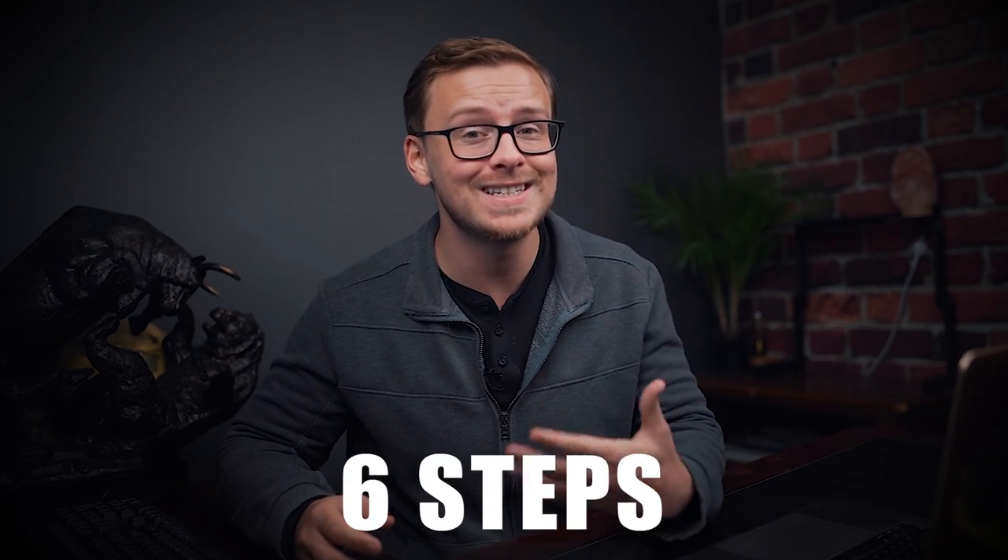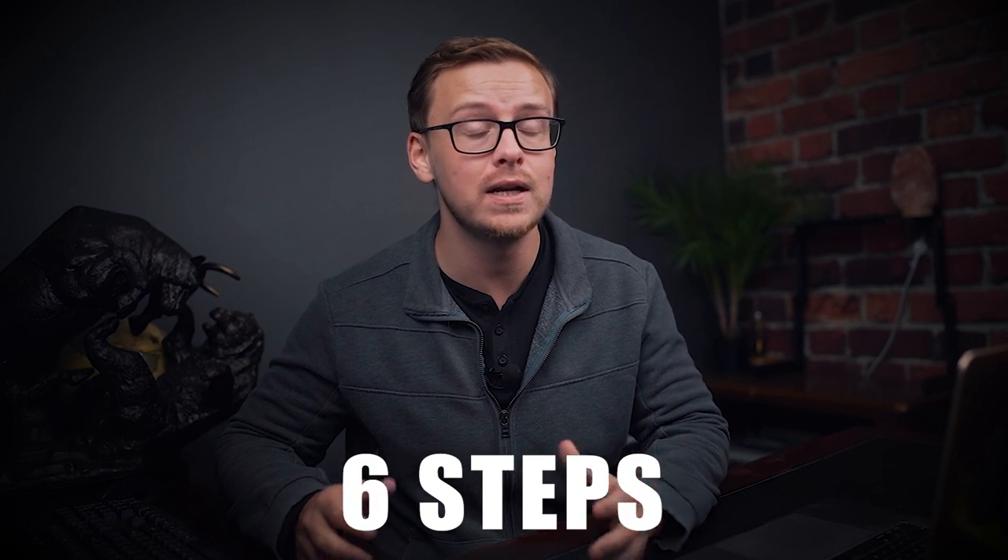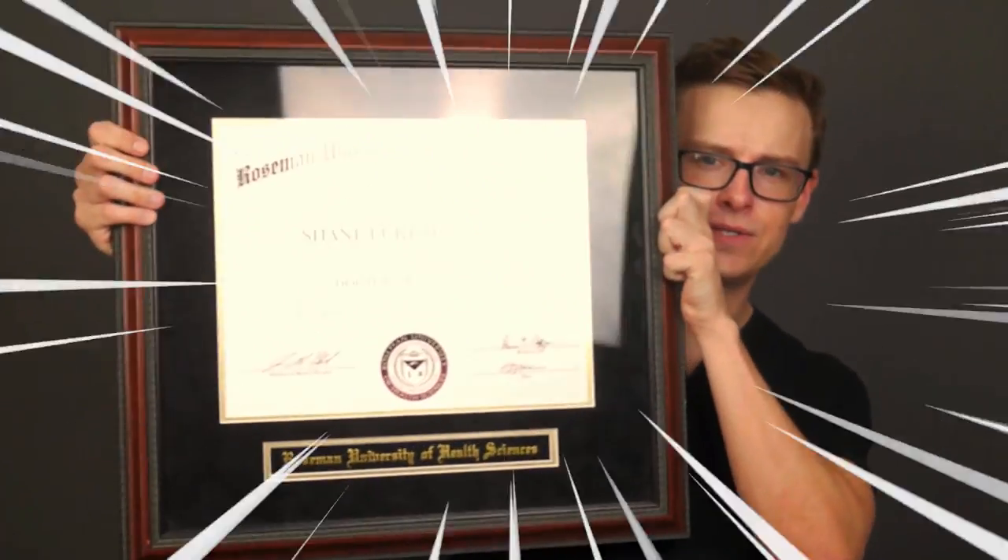I'm going to go over the six steps that I took in order to get there, and you will be able to apply these steps to also shorten your college degree as well. A lot of people don't believe that I have a doctorate, so I'll pop up a little clip on the screen showing my doctorate — here is my very expensive piece of paper.